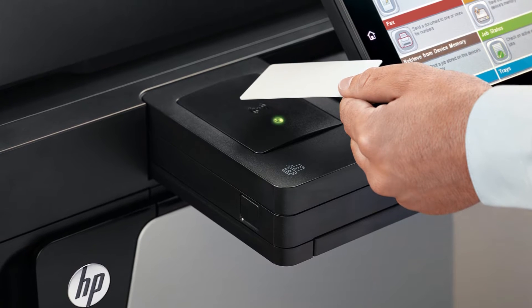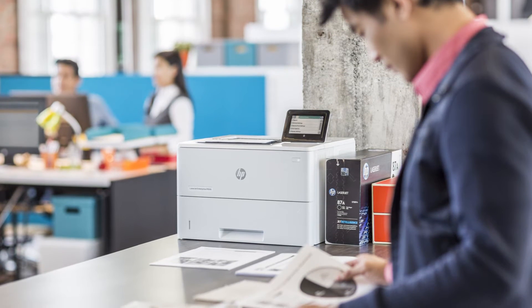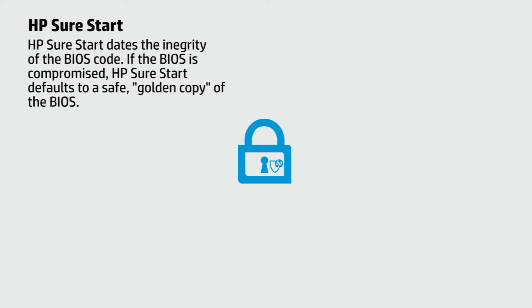HP SureStart technology works behind the scenes when devices power on, helping to make sure your printing and imaging device is safeguarded from malicious attacks. HP SureStart validates the integrity of the BIOS at every reboot cycle.